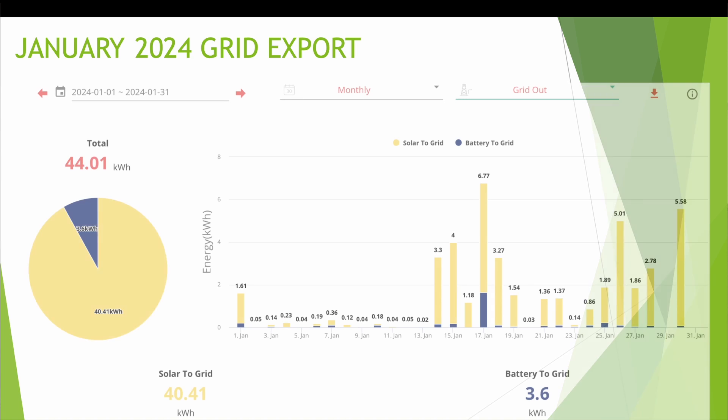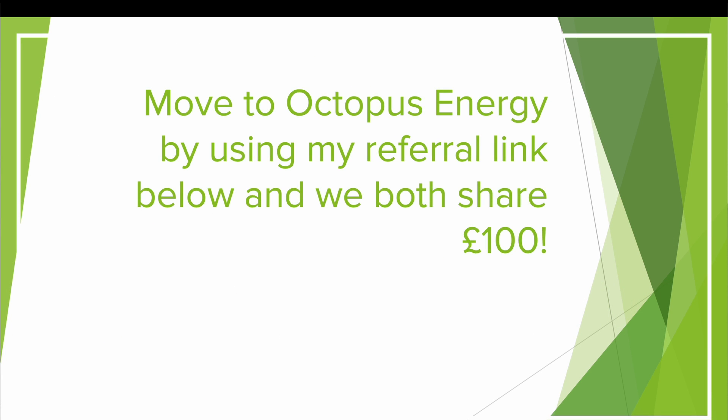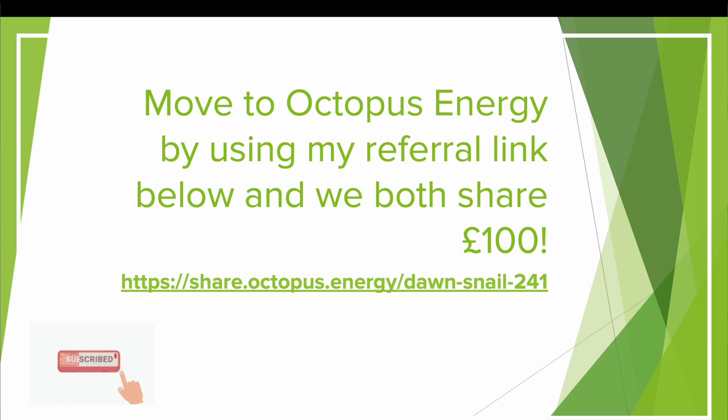Looking at January grid export, I exported a total of 44.01kWh this month and I expect from February onwards we'll see that really increase again towards summer. 40.41kWh was from solar to grid — anything the solar generates that the house isn't using. There was also 3.6kWh to the grid, mostly on the 17th of January during a saving session — that spike in blue is me exporting back for that session. If you'd like to move to Octopus Energy, please use my referral link — we both share £100, £50 each.